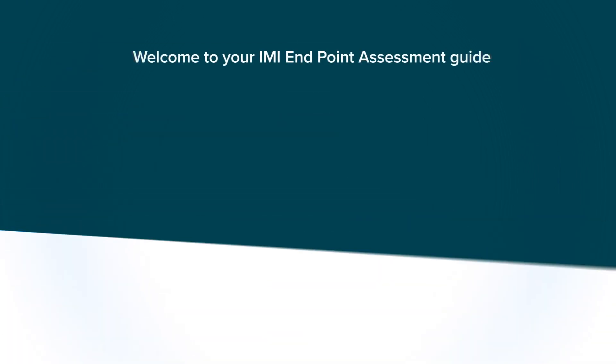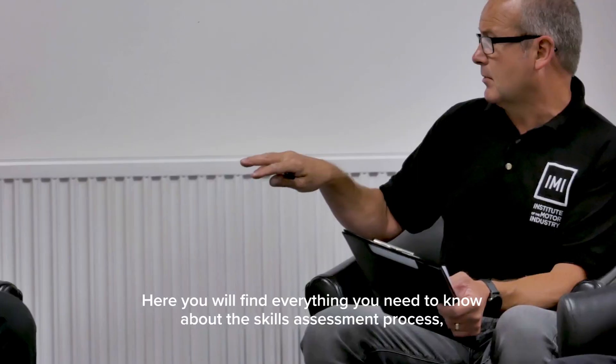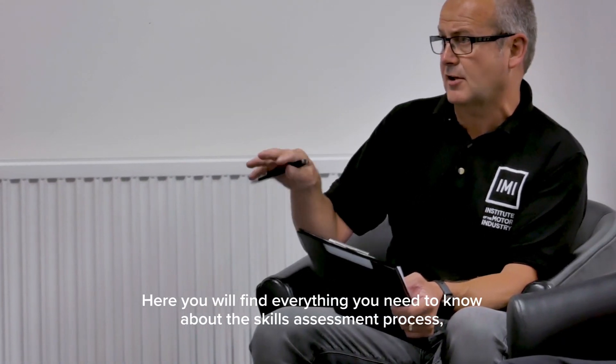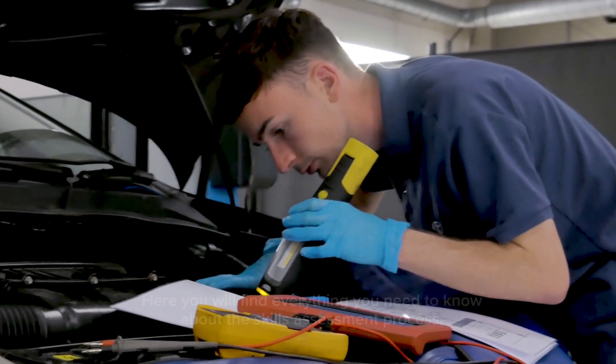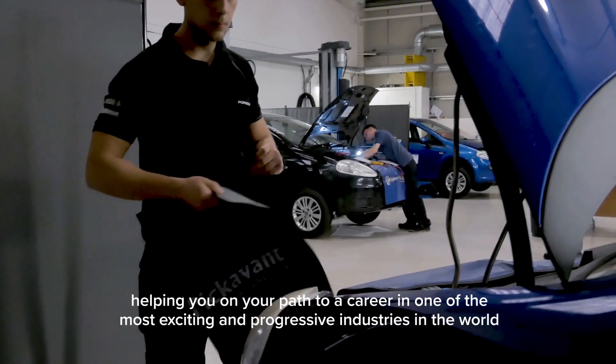Welcome to your IMI Endpoint Assessment Guide. Here you will find everything you need to know about the skills assessment process, helping you on your path to a career in one of the most exciting and progressive industries in the world.